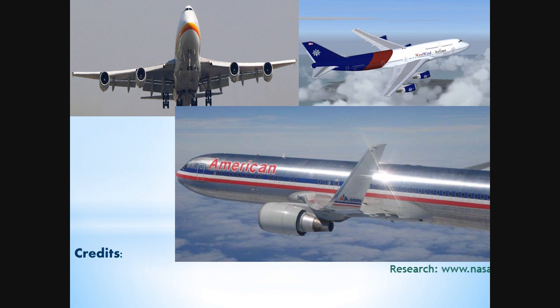In 1999, Aviation Partners Boeing was formed to fit Boeing 737 planes with the NASA-proven blended winglet technology. The spin-off of this valuable technology has saved over 3 billion gallons of fuel, equivalent to $6 billion in fuel costs as of today.